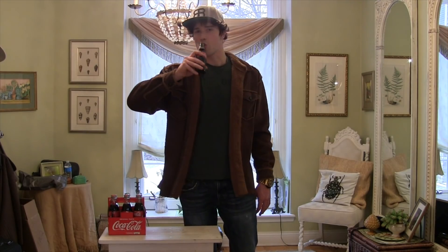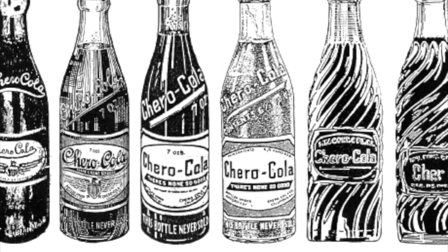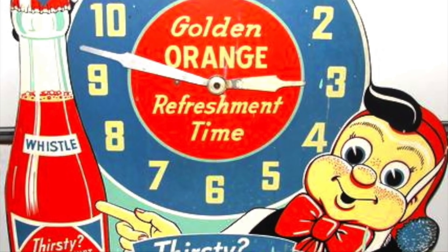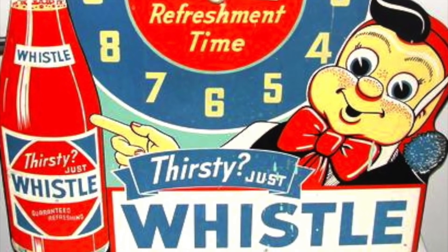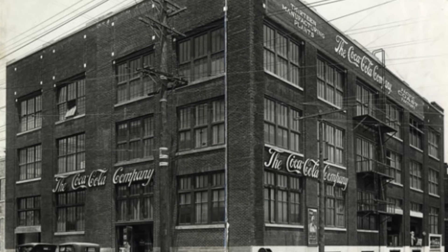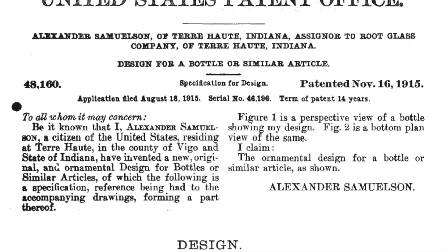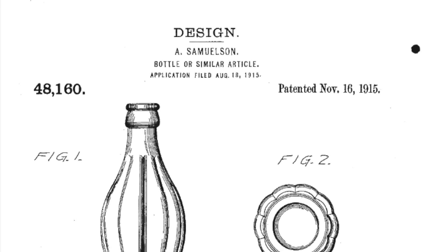Cheers. The Coca-Cola bottle was designed and manufactured by a businessman named Chapman J. Root. He founded the Root Glass Company in 1901. While his company was very lucrative, his real claim to fame would not come until 14 years later. In 1915, Coca-Cola was facing competition from a variety of carbonated beverage companies. One of the ways Coca-Cola planned to stand out was a one-of-a-kind recognizable bottle with distinguishing features, so Coca-Cola decided to hold a contest to design their new bottle. The best design would win the manufacturing contract.